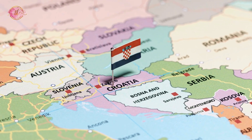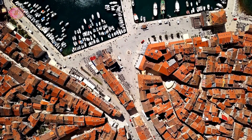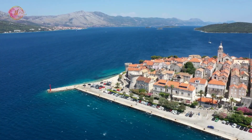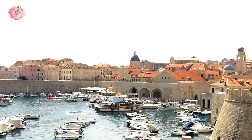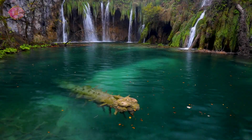Welcome to our journey through the heart of Croatia, a country where the Adriatic Sea sparkles under the sun, history whispers from ancient walls, and nature showcases its most breathtaking creations. From the enchanting streets of Dubrovnik to the serene beauty of Plitvice Lakes, we're exploring the 18 best places that make Croatia a must-visit destination. Let's dive into the adventure and find out what makes Croatia a treasure trove of cultural and natural wonders.